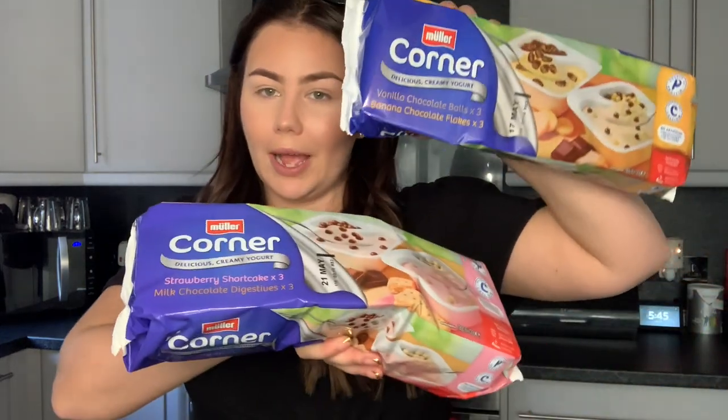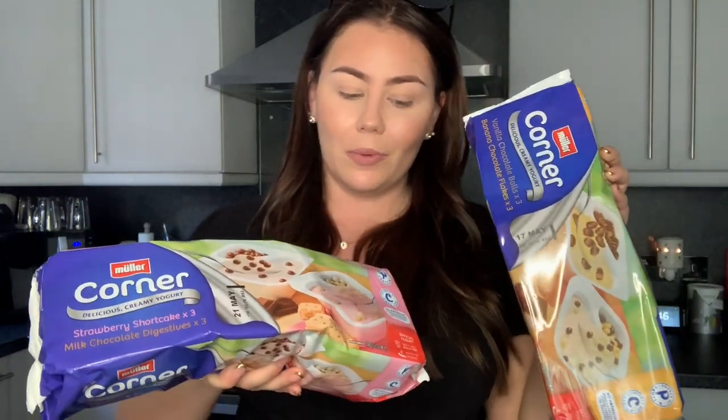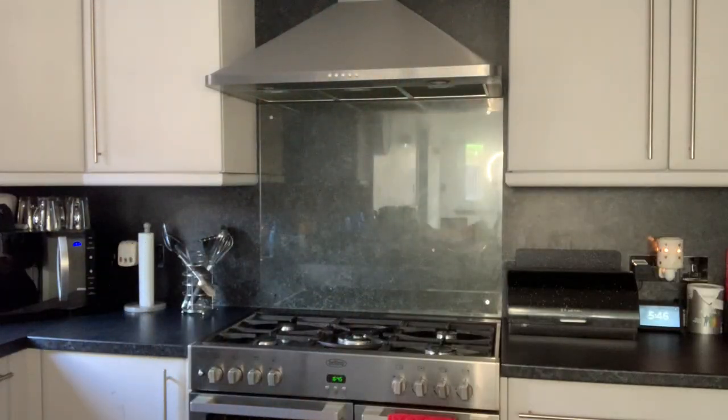Then we get our yoghurts — I usually go for Müller Corners. We get two different flavors: vanilla chocolate balls and banana chocolate flakes — yuck, no thanks to the banana — and then strawberry shortcake and milk chocolate digestives. I love the strawberry shortcake ones. Then just a cucumber for sandwiches — I do not eat cucumber.